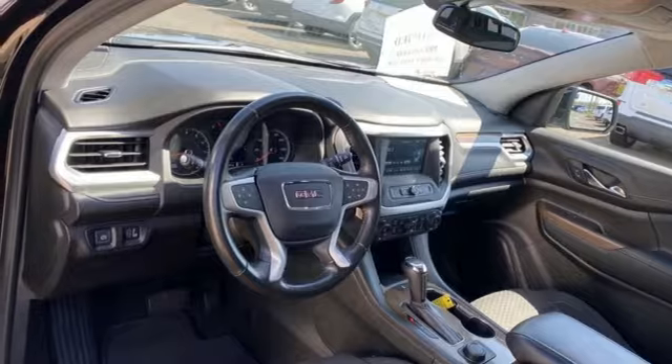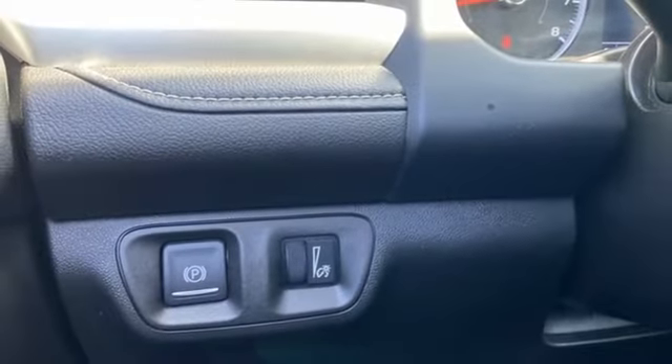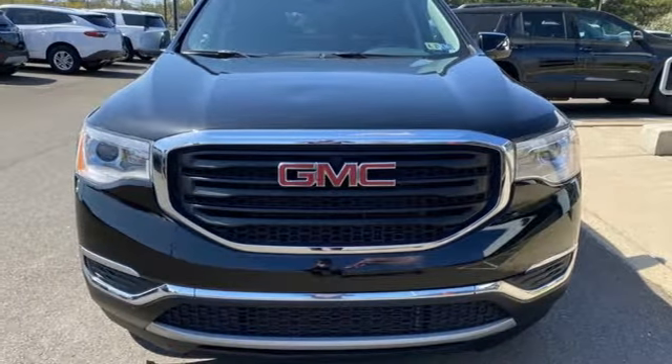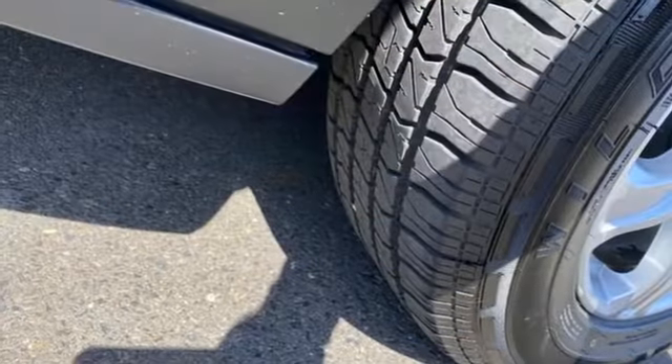IntelliLink voice activation. Active grille shutters. Doors and push button start proximity key. And Apple CarPlay and Android Auto allows you to use apps from your phone through your vehicle's infotainment system.